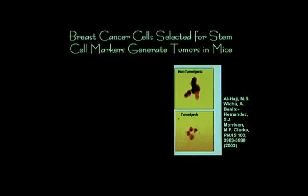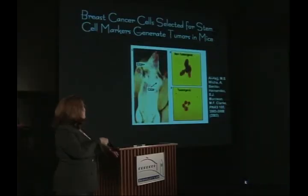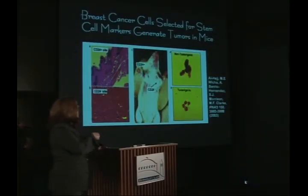They compared these cells by sorting this population versus that population, and injecting them into the mouse. One case made tumors; the other, nothing happened. Both sides of the mouse got an injection, but when you compared the histology — the actual tissue — where the cells that didn't make tumors, which are CD24 positive, there's essentially nothing. The tumor cells didn't persist. But these cells gave rise specifically to tumors over and over again. This provides the idea that in therapy, you want to target not the whole population. There are probably a lot of cells in the tumor that are just passengers — they aren't really tumorigenic in their own right.